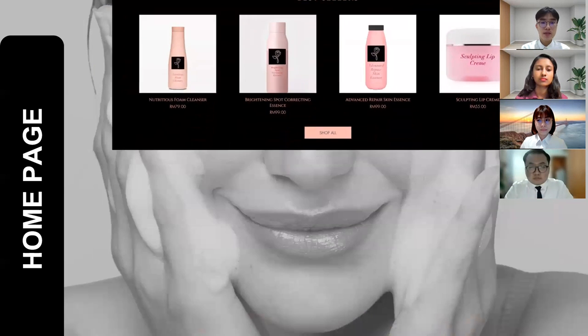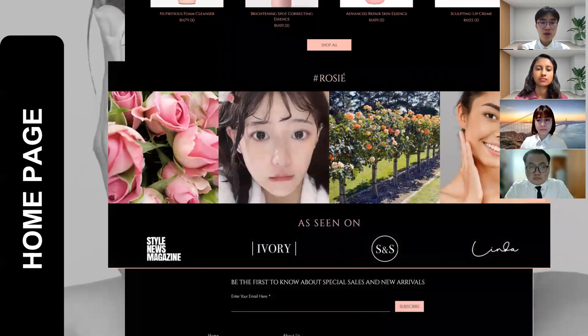By including this section, customers will know which products are currently popular among our customers. Scrolling down again, you can see four pictures which are actually from Rosie's Instagram feed. By clicking on these pictures, the customers can access Rosie's Instagram page. This is a way for Rosie to execute omnichannel marketing.